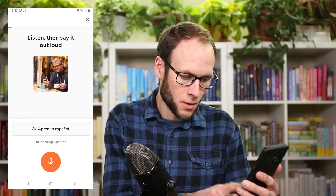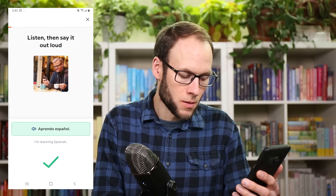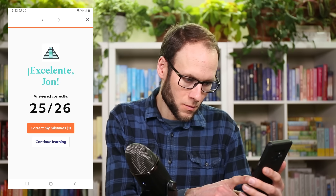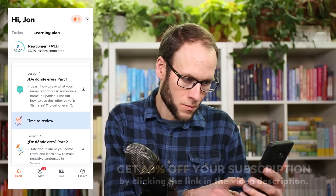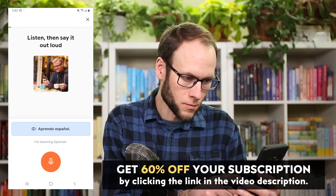Aprendo español — I'm learning Spanish. After using the Babbel app, I can definitely see why it's one of the top language learning apps in the world and I definitely recommend you give it a try. Babbel has a few different subscription options including self-study or live class subscriptions, and they even offer a 20-day money back guarantee. You can get 60% off your Babbel subscription by clicking the link in the video description, and make sure to let me know in the comments what language you'd like to learn.